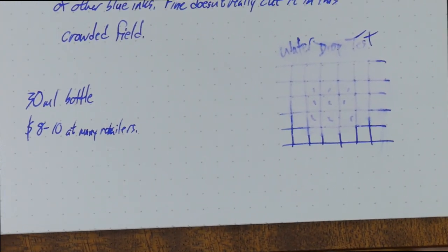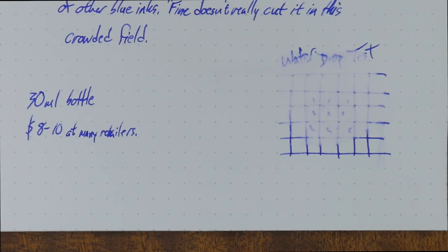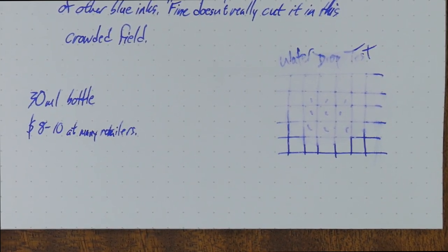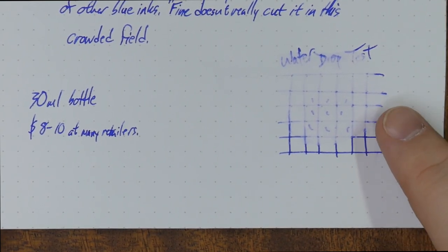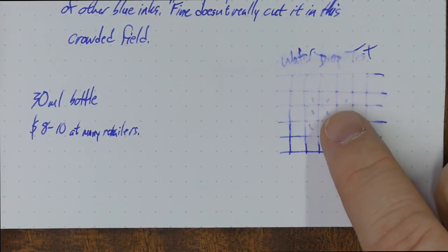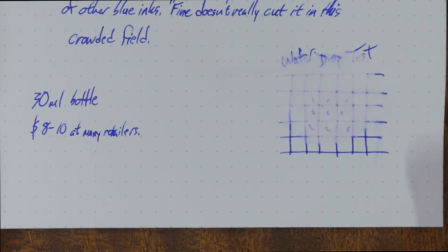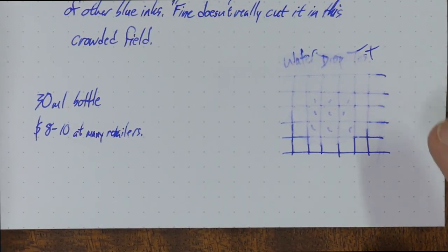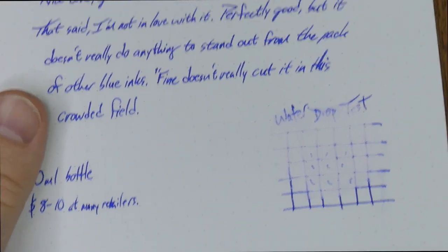I've actually already done the water drop test because I did a version of this video and forgot to turn the sound recording on, so we're doing it over again. You can see here that there is not much water resistance — you can still see where the lines were and can still sort of make out the text, but keep your errant cups of tea and rainstorms away from this ink because it is not water resistant.